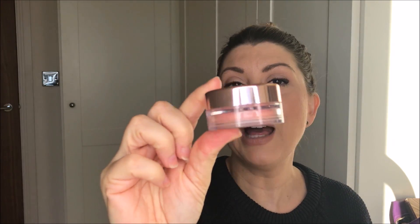Number five — blush. You've got to have blush, and mine would be the Bare Minerals Absolute Indulgence. I'm wearing it now. I love it — I wear it every single day.